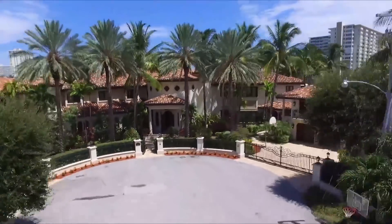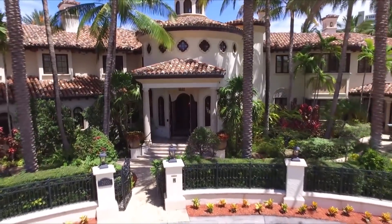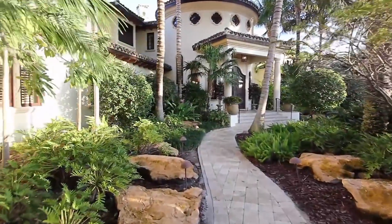Inside are 31 rooms. Quality and attention to detail can be seen throughout with a superb use of stone, wood, and marble.